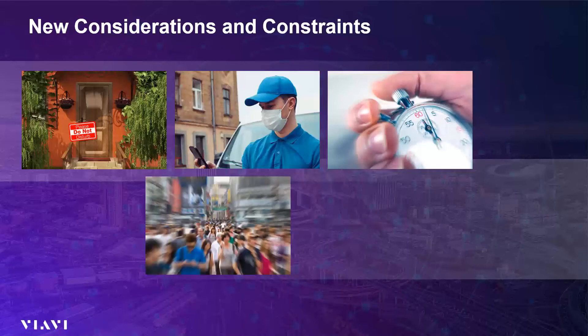We can't forget about our maintenance techs and our field technicians who, while they don't enter businesses and homes as often, do come into contact with a lot of people, especially in dense urban environments. So coming up with zero-touch and remote maintenance capabilities for these technicians is also critical.